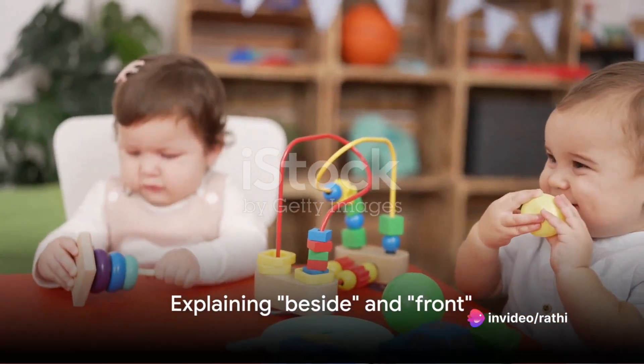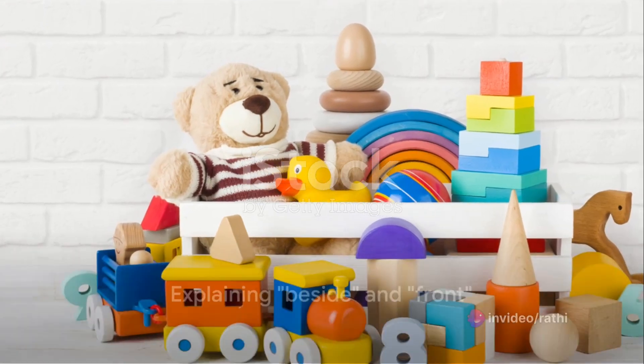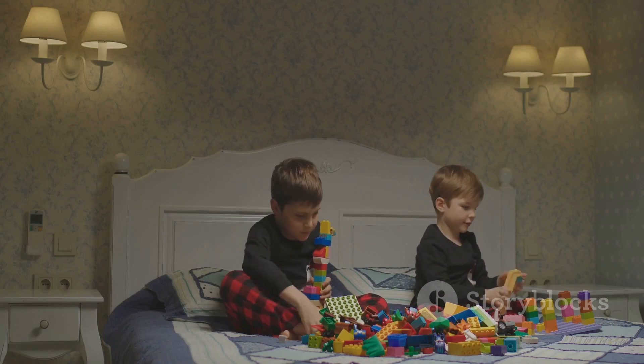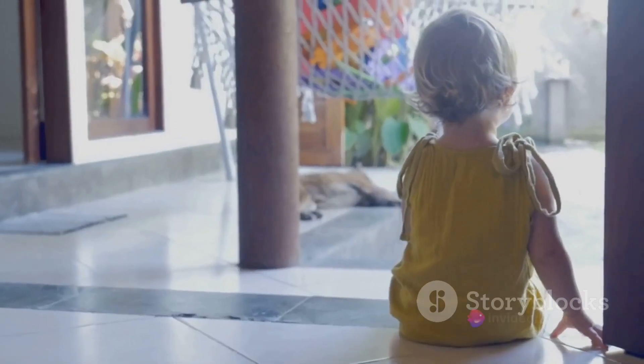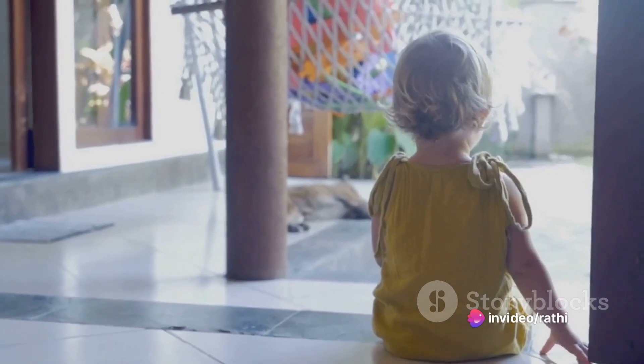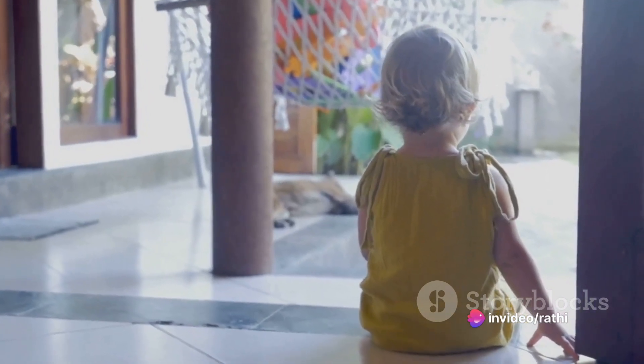Next, let's look at beside and front. Beside means next to or alongside. Think about two toys sitting next to each other on a shelf — they are beside each other. Front, however, means in the direction we are facing. When you or your toddler look straight ahead, you are looking to the front.